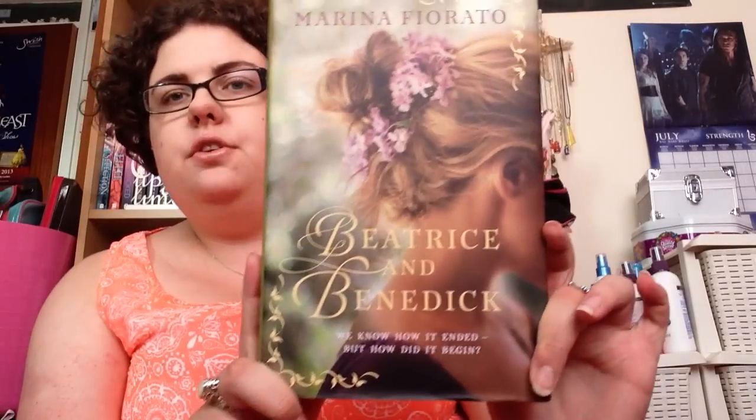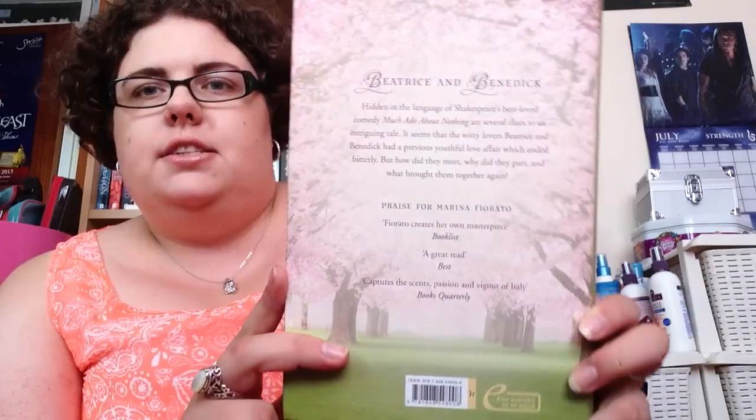The last book I received for review is from Hodder and it's Beatrice and Benedict. I received this for review quite a long time ago — it came out in May. It's an adult book with an absolutely beautiful cover, and it's about the two characters from Shakespeare's Much Ado About Nothing — their untold story, the bits you don't see of them in the play. I'm really looking forward to getting to this at some point.